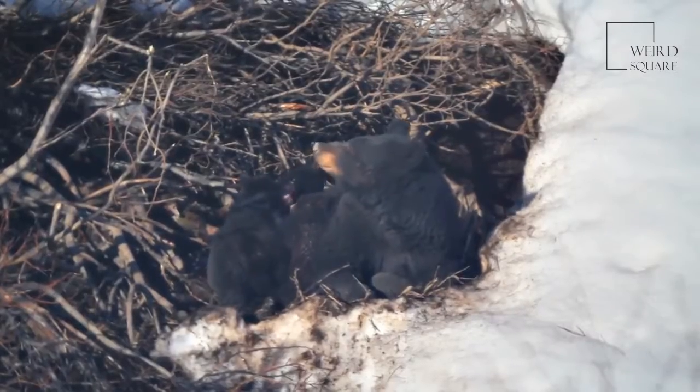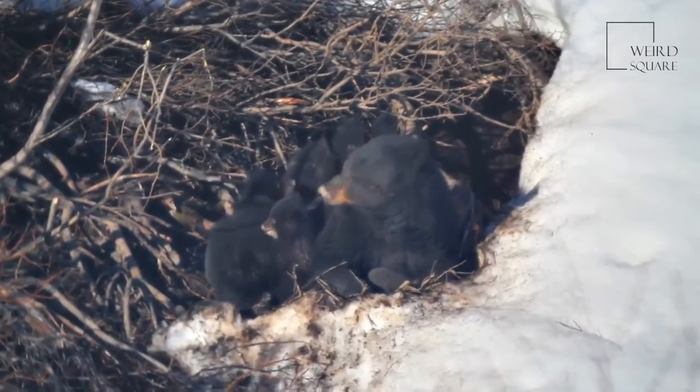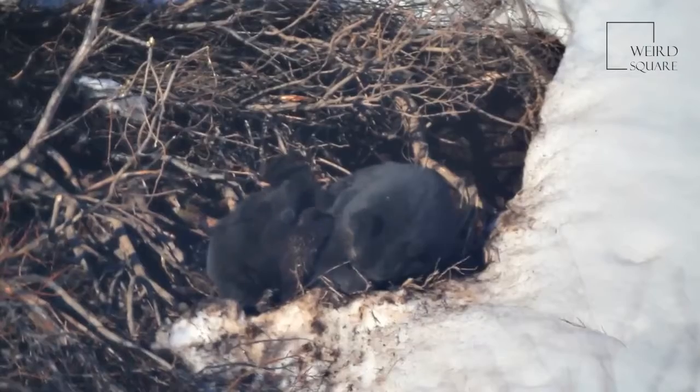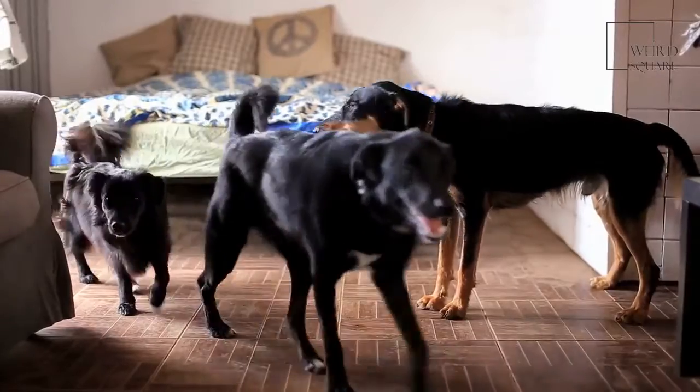The African wild dog cubs leave the den at between two and three months old and are fed and cared for by the entire pack until they are old enough to become independent and generally leave to join or start another African wild dog pack. It is thought that the more looked after the pups are, the higher their chances of survival.